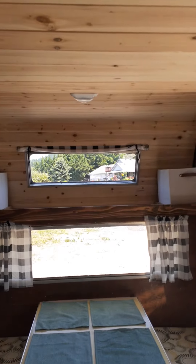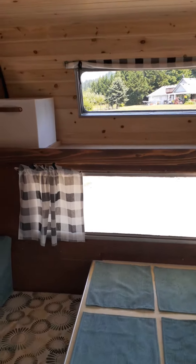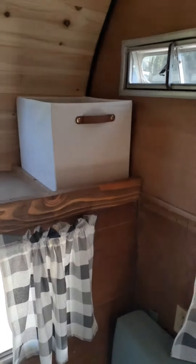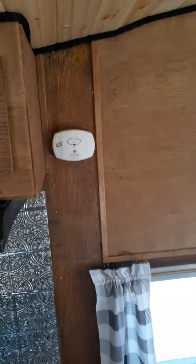Tongue and groove cedar on the ceiling with 12-volt lights. The front bunk was just turned into a storage area. There's also a carbon monoxide detector.